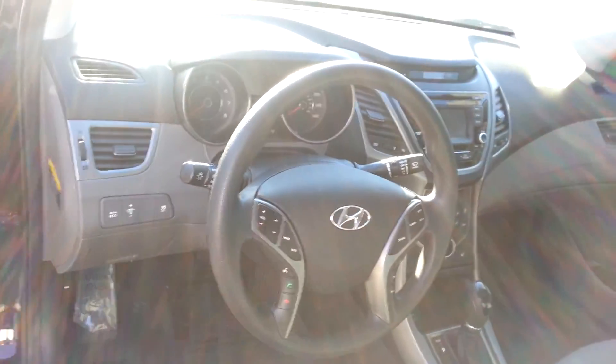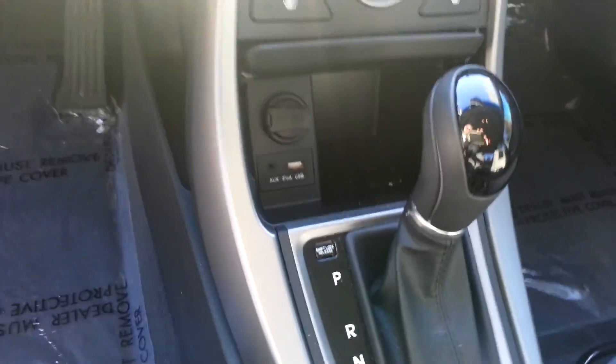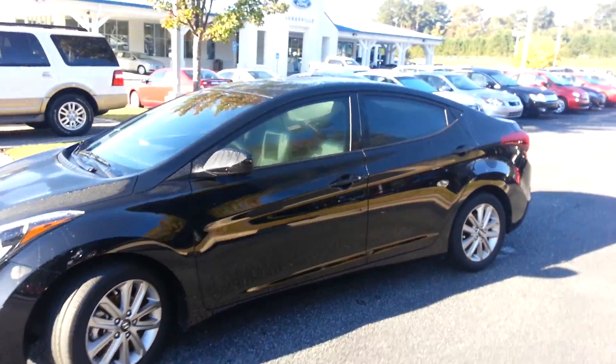Steering wheel radio controls, Bluetooth, power windows, power locks, your backup camera, heated seats, automatic transmission, USB port, iPod input. A very, very nice car, Tommy, for only $14,399.